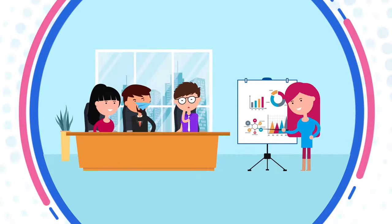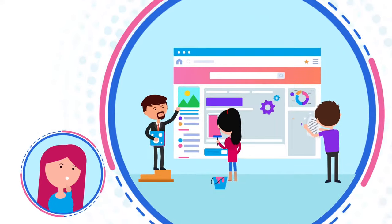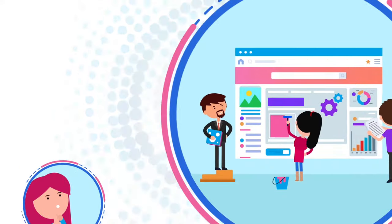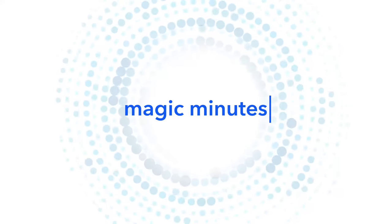Let's face it, your meetings could be more effective. They could be more streamlined. They could be more focused on getting things done. Introducing Magic Minutes, the software that is changing the way teams run meetings.